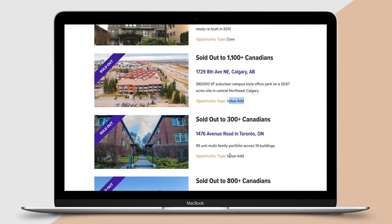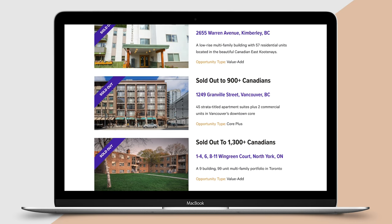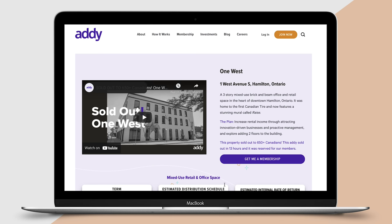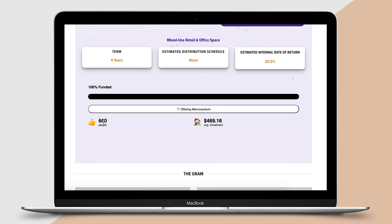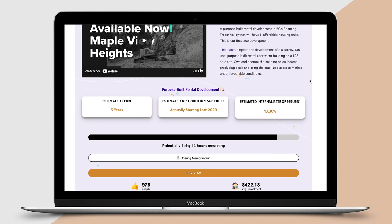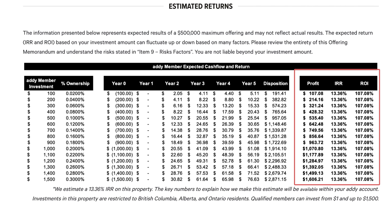Addy splits up investment amounts into purchasable one-dollar shares within their platform. Unlike with a real estate investment trust where you're investing into a trust with dozens or even hundreds of properties that you have no information on, Addy allows you to specifically invest into the properties that interest you based on your goals. Plus Addy invests into every deal alongside its members, sharing in the risks and rewards. They launched two new properties: One West Avenue in Hamilton, Ontario — a core-plus style property already sold out to over 650 investors — and Maple View Heights Apartments in British Columbia.